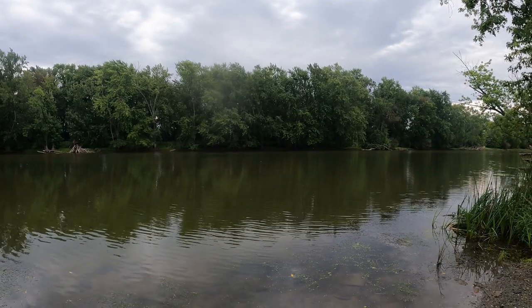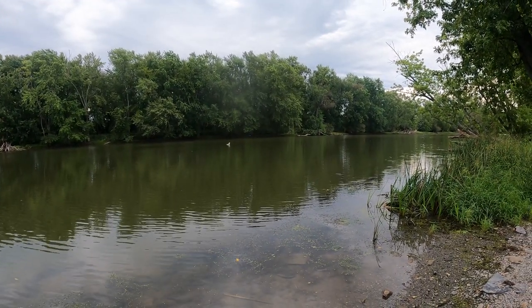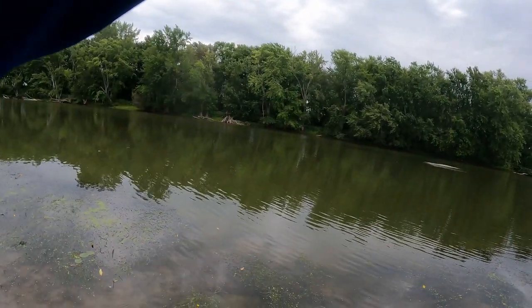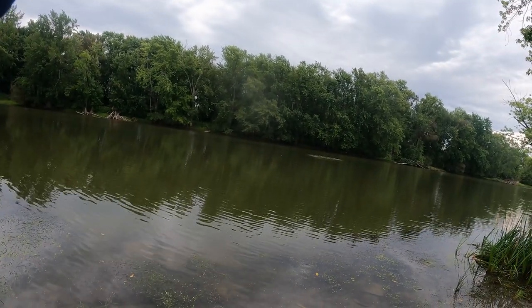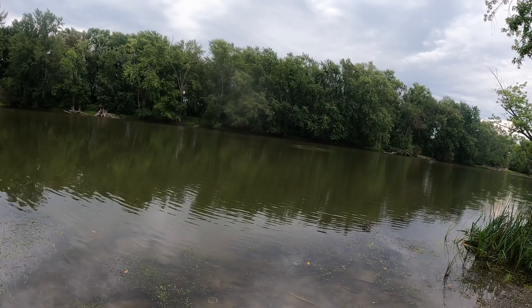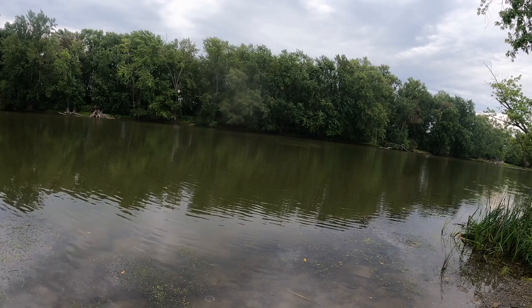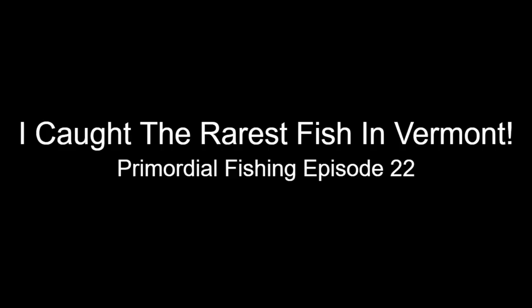Oh, I got one big fish! Oh my god, this thing is huge! I have no idea... What is going on everyone, welcome back to another video — we are back at it once again today, headed up...